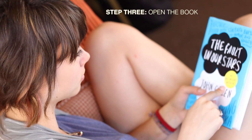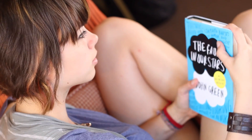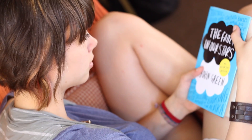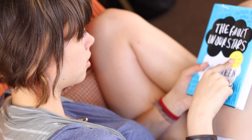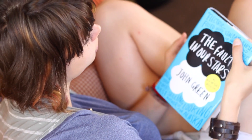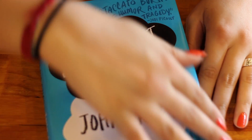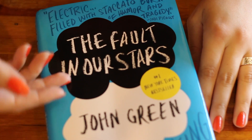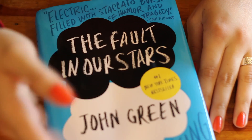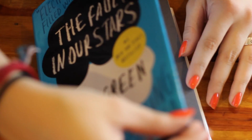Thirdly, you'll need to open the book. This may be a little bit complicated if you're used to simply tapping a touchscreen. But, oddly, physical books don't work quite like your iPhone. What you'll do is take the edge of the front cover. You can identify the front cover by seeing that any text is right side up, and by noticing that the spine of the book is on the left side, and lifting it up and to the left, opening the book as you would a small box.